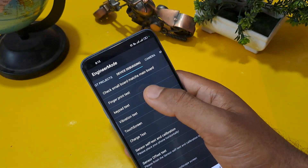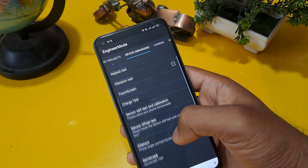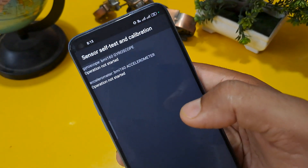You can see the device debugging section, and there are many options in it. First check sensors — self-test and calibration.